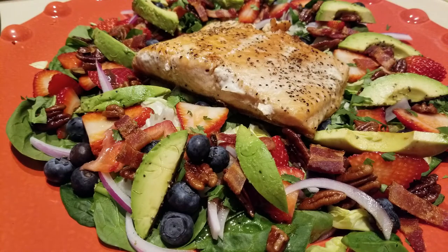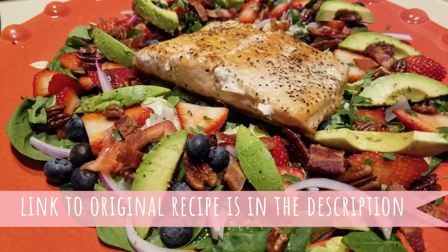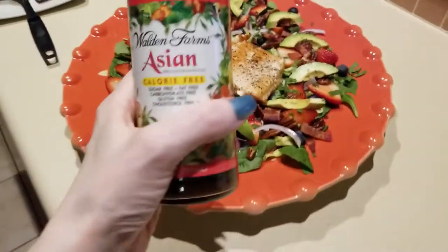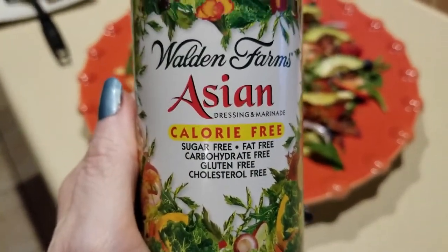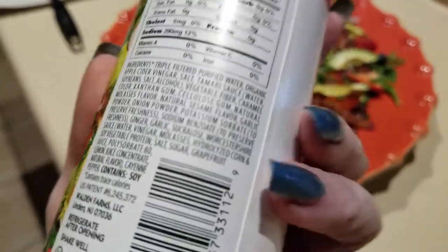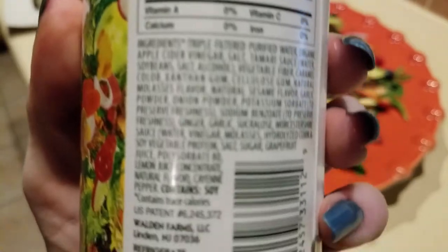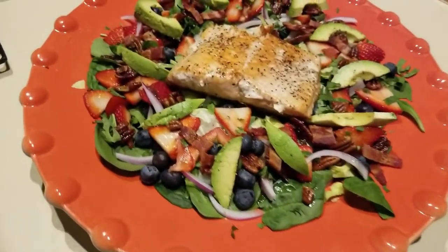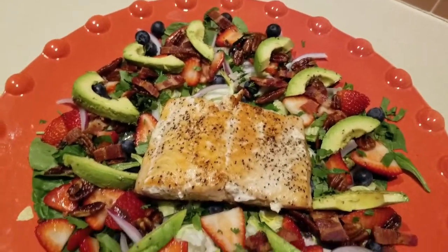There is a dressing included with this recipe but I'm not a huge fan of red wine vinegar, so my dressing of choice today is going to be this Asian calorie-free dressing from Walden Farms. Everyone calls it chemical farms because it's zero calories with like 10,000 ingredients, but we're going to go ahead and run with this today.